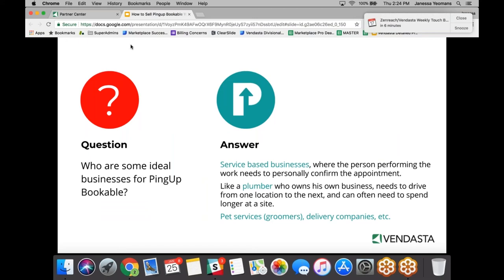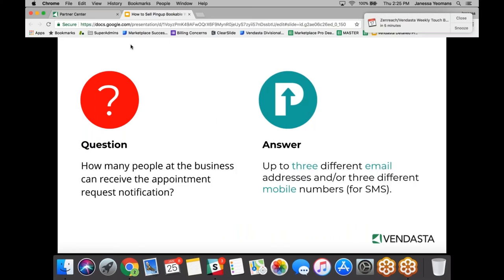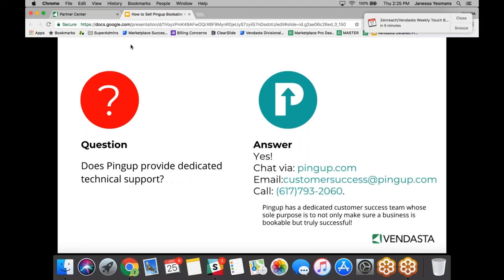Any other ideal businesses for PingUp Bookable beyond home services, health and beauty, and accounting? Definitely pet services — groomers, pet spas. Also movers, delivery companies, and small businesses that do small deliveries. Regarding notifications, up to three different email addresses or three different mobile numbers can receive appointment notifications — so up to six people total can be notified, via any combination of email and text.